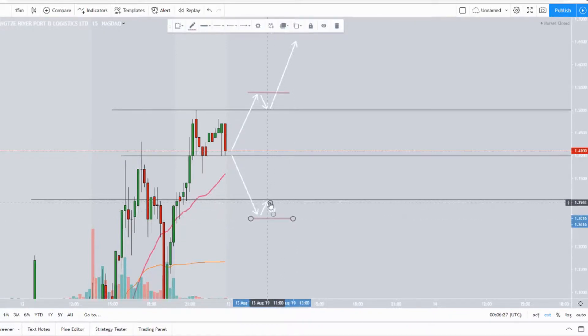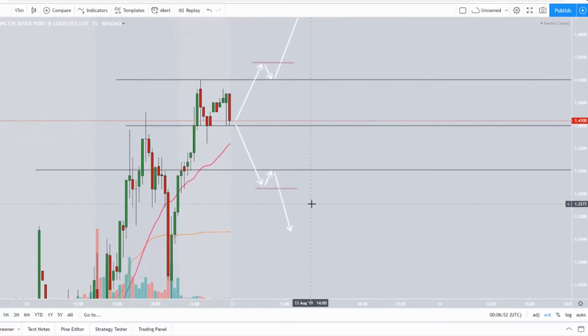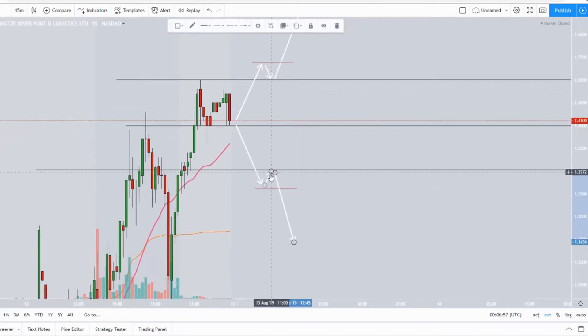If it does get rejected at $1.30 and level two is looking red — all your confluence is red — then you're definitely watching out. I would personally have my order just below that pivot point, so when momentum returns I'd ride it down to the next support at the VWAP around $1.16. Then watch for a break below the VWAP and another repeat of the pattern.